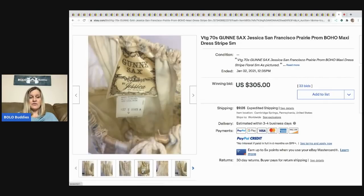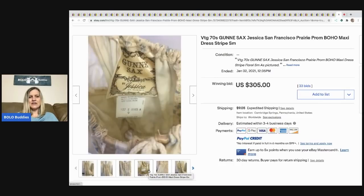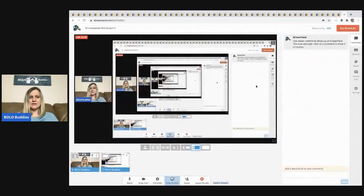You know, looking at the tag I don't see 'vintage,' but it is vintage. Have you guys ever sold a Gunny Sax dress, and was yours a big money bolo? Let me know what you think about this video in the comments — do you like it, do you want me to keep doing these? I did three of them so far, and I'll wait for your feedback before deciding if I want to do another one.